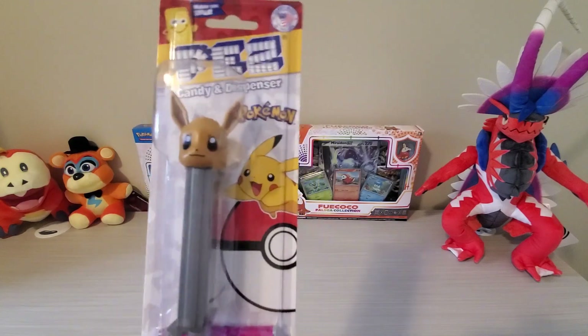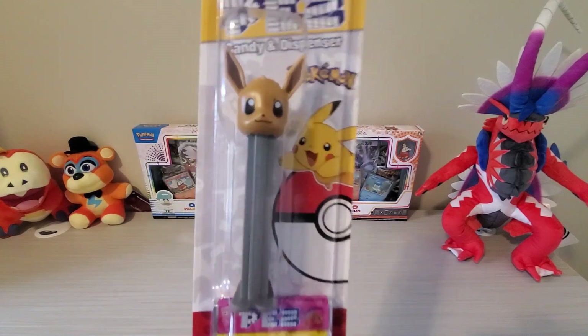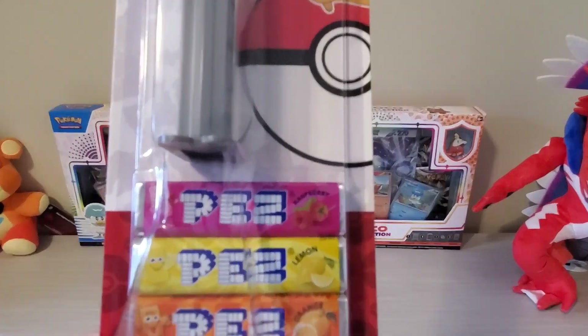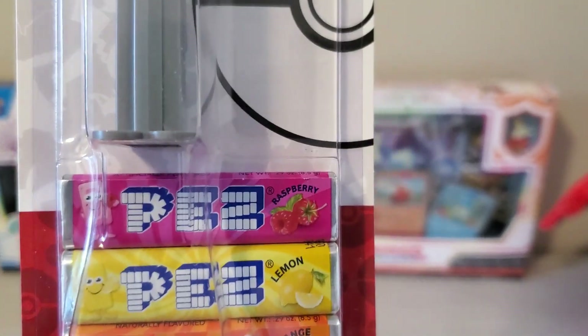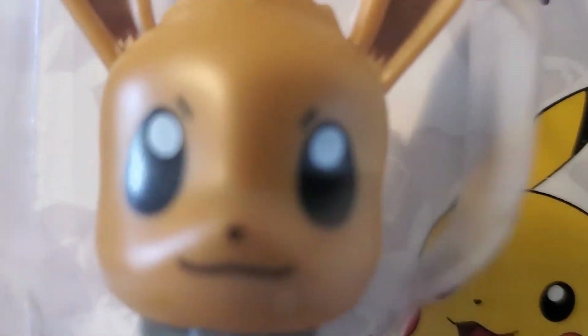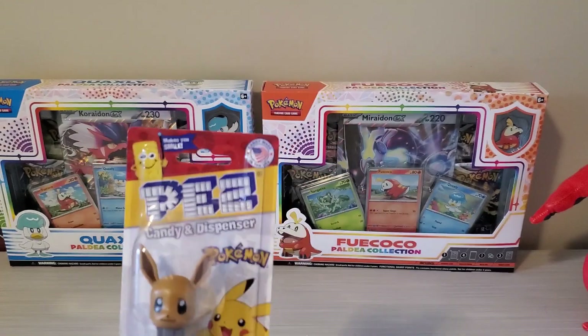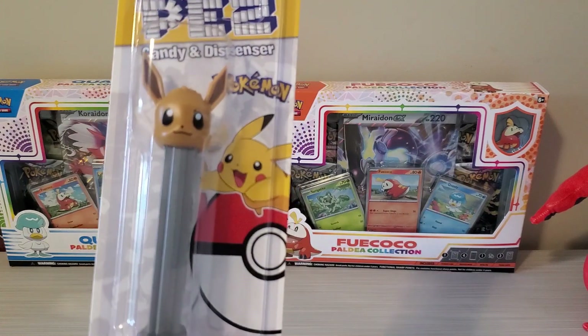Really cute. So now whenever I want to snack on Pez, I could just use my Eevee one. So that's cool. It comes with different flavors — raspberry, lemon, and orange. The Eevee's really cute. Getting really close to camera, so yeah, you see what I mean. Eevee is cute. So we're gonna open this today and take a closer look at this Eevee dispenser.